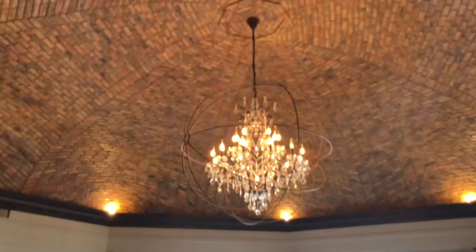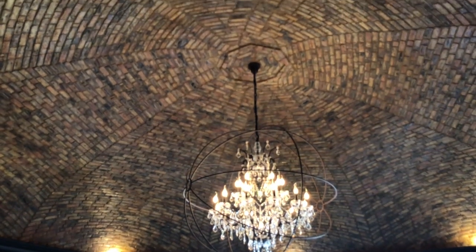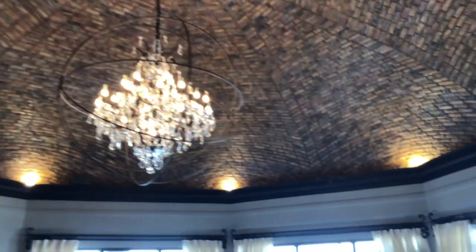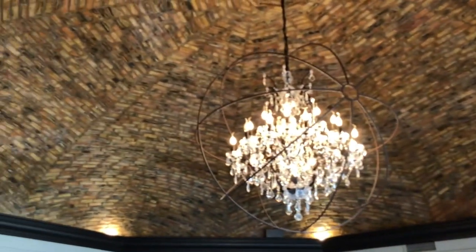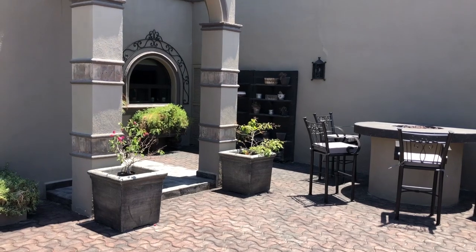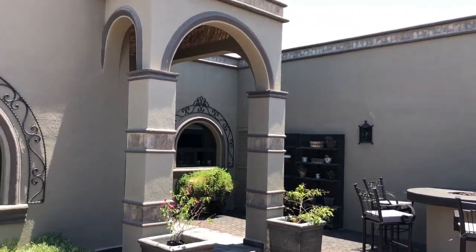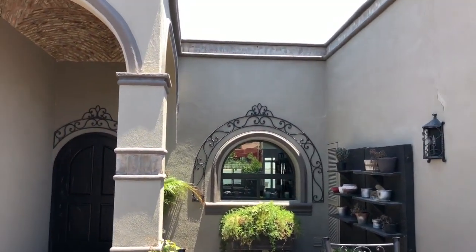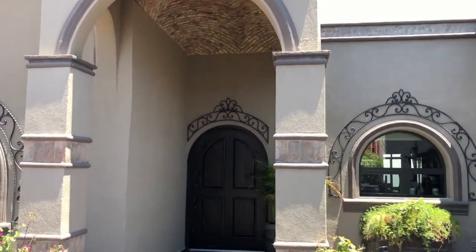This is the courtyard entrance to the home. We'll just look at this doorway here and this is the entrance.